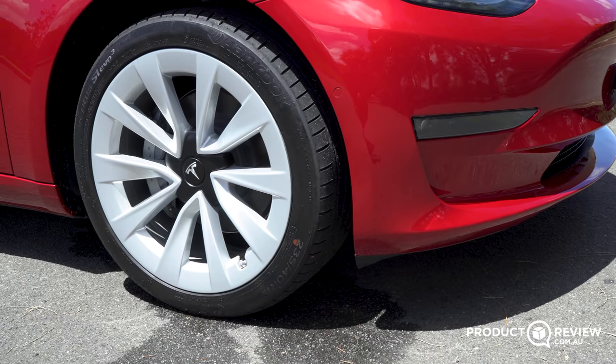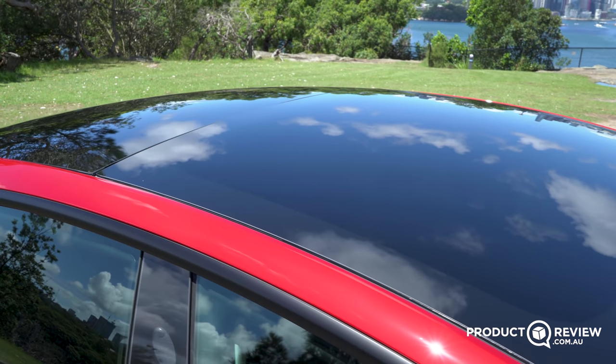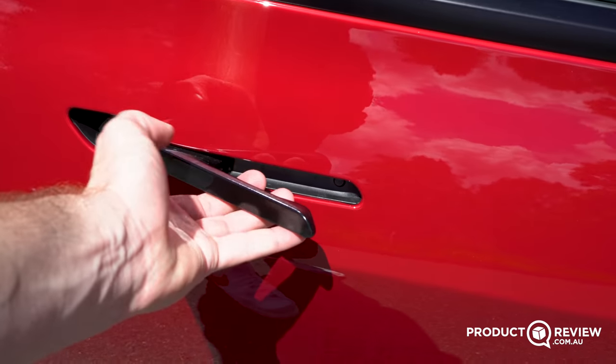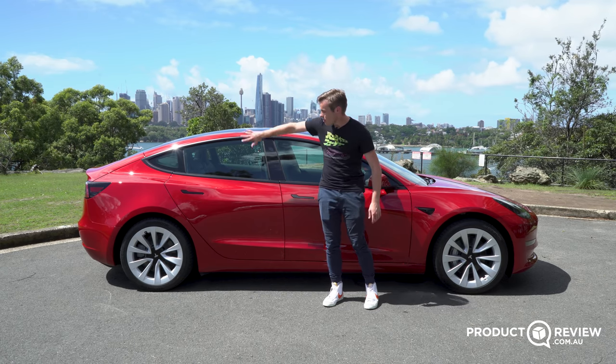You've got 19-inch alloy wheels, which are standard on the Tesla Model 3 Long Range, a glass roof, and these neat door handles which are very Aston Martin-like — they're sort of presented to you when you pull them out. I think they look really gorgeous on the side.